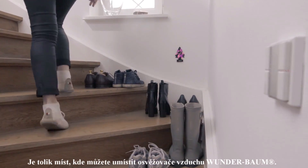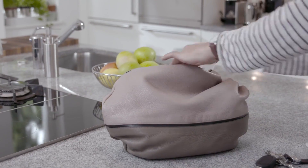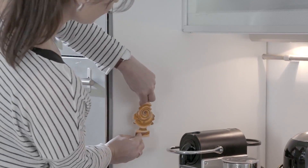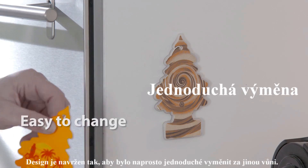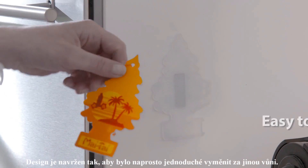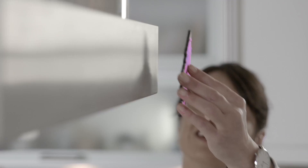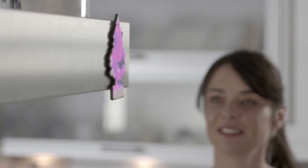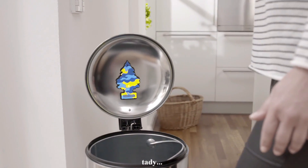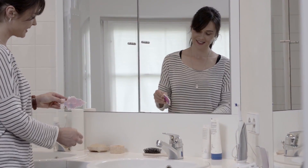There are so many places where you can put your Little Trees air freshener. The design of the treehouse makes it very easy to replace your Little Trees air freshener. Use it here, or here, or here, and even here.